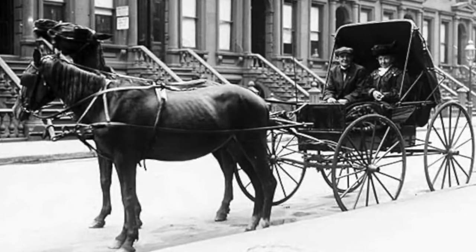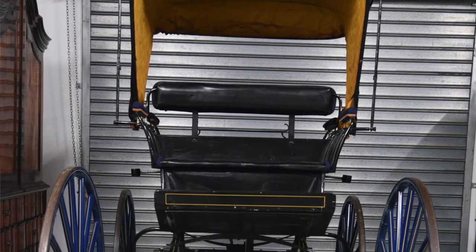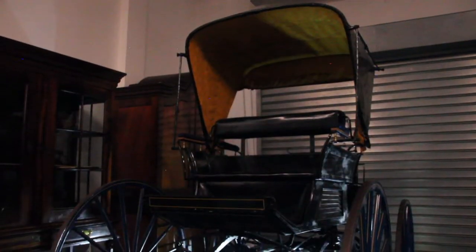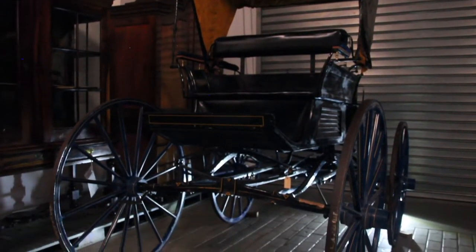What we have behind me here is an animal-drawn vehicle. It is called a spider and was mainly used in the late 19th century. It's called a spider because if you look at the form or the shape of the vehicle, it looks like a big spider.